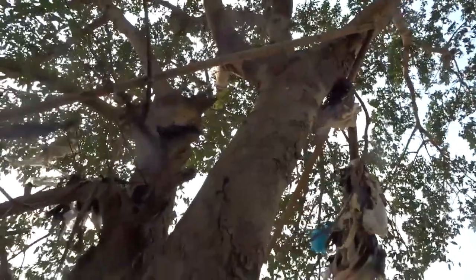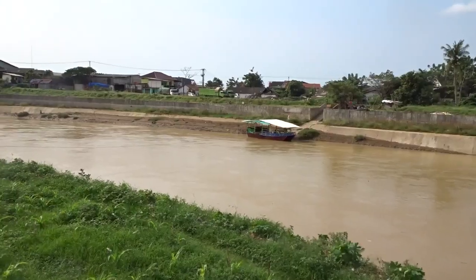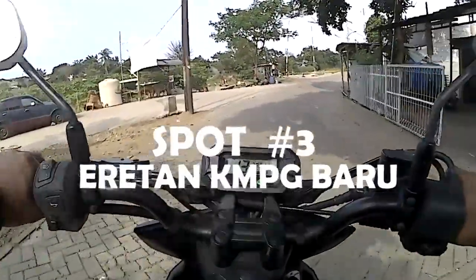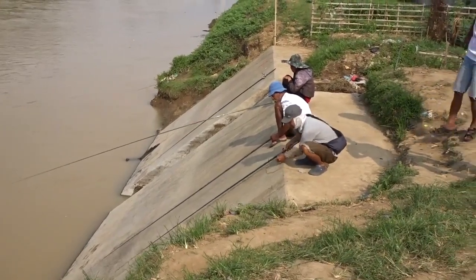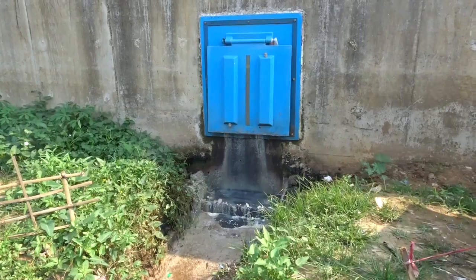Lanjut spot ketiga. Itu di satu jalur ya, bro — dari Jagal terus ke sini, satu jalur sama pabrik tempe. Spot ketiganya itu di depan tangka asem, Eretan, Kampung Baru, bro — sama kocoran wira. Ini persis di belakang pintu R10, agak ke bawah sedikit. Di situ lumayan Tawesnya ada, sama Nilanya juga gede-gede kalau lagi makan.